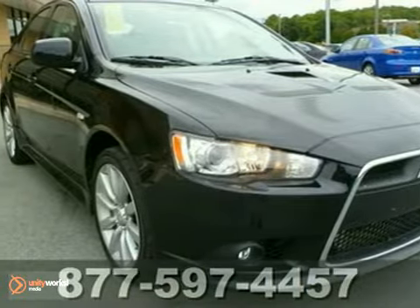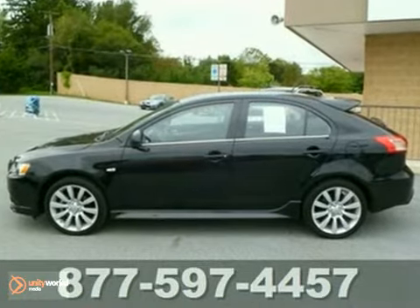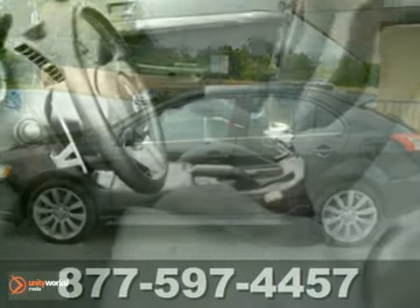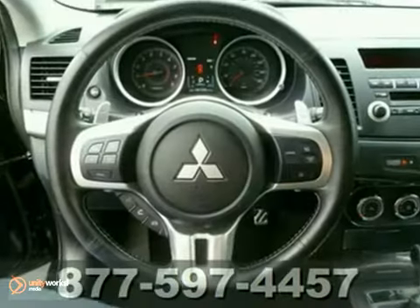Here's a 2010 Mitsubishi Lancer. This gorgeous Lancer is loaded with standard features, including power door locks, one-touch power windows, child seat anchors, a tire pressure monitor, and driver knee airbags.